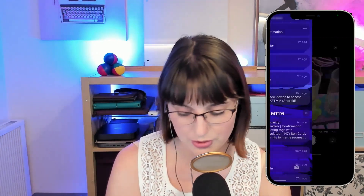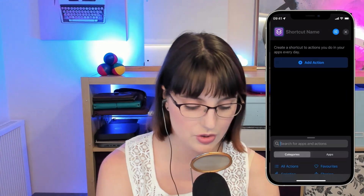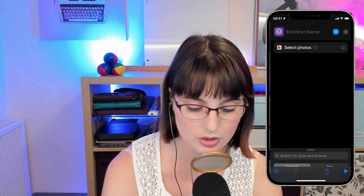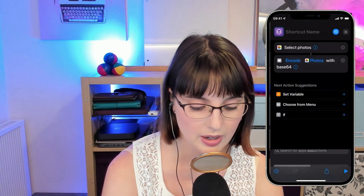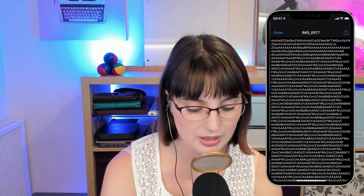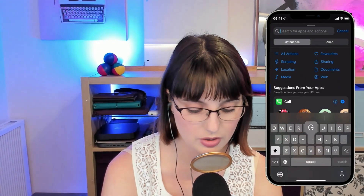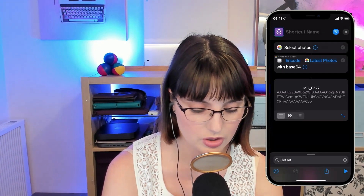I've got a photo here. If you want to base64 encode an image so that you can keep it in your Shortcut, you need to start by getting the picture — select your photo or photos. Then you'll need the base64 action, and base64 encode. So you select your image and then it encodes it. It might take a while, but that is your image. That is a lot of data. What I'd actually recommend is changing this to get the latest picture, then pop that in.